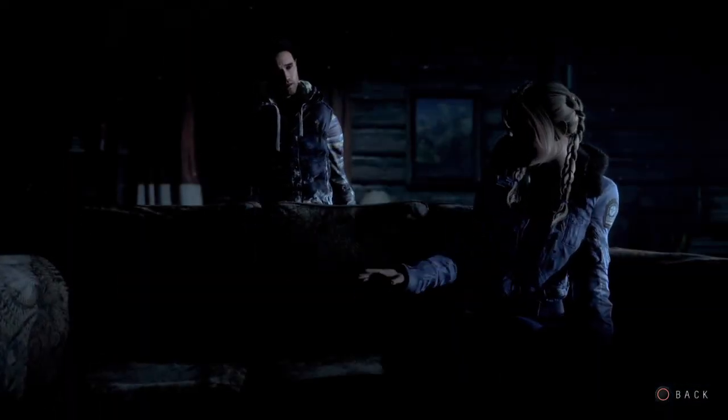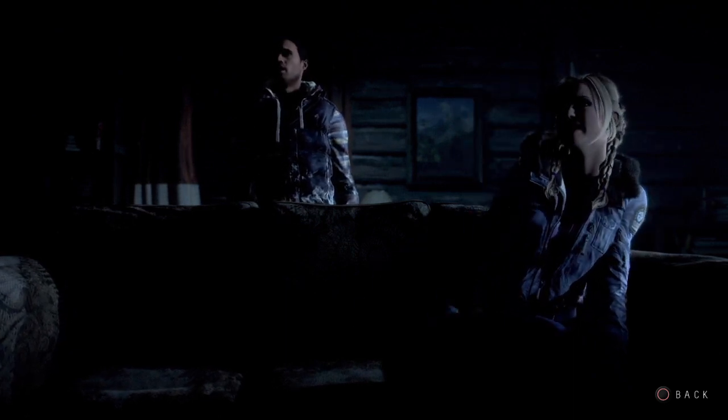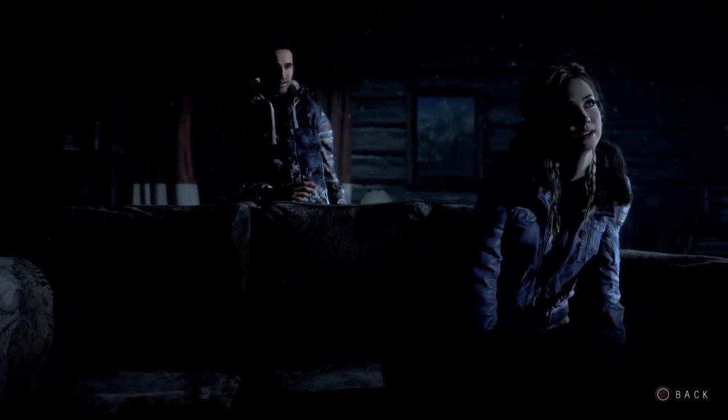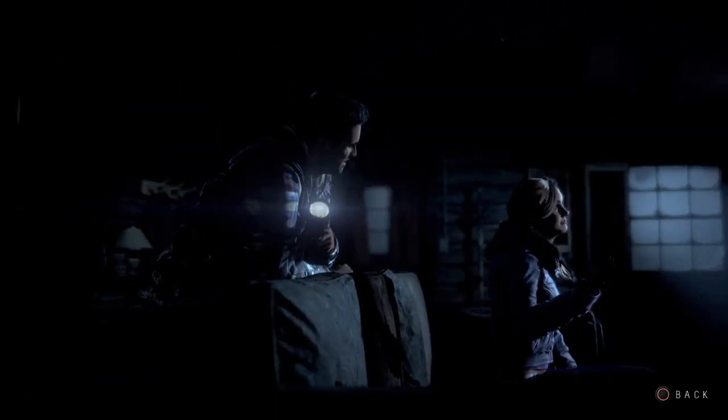A lady would like to cuddle up with her man by a nice cosy fire, bathed in atmospheric mood lighting. It'll get plenty toasty once we're rubbing up against each other. Mike? Yeah. Fire and mood lighting.